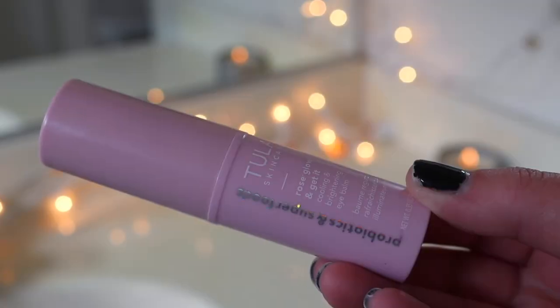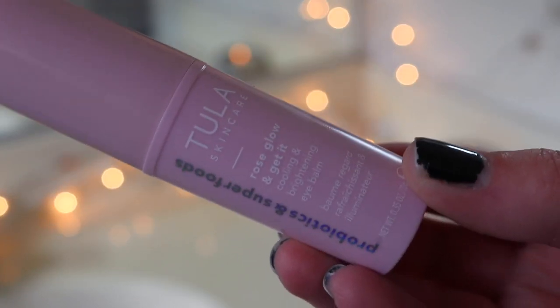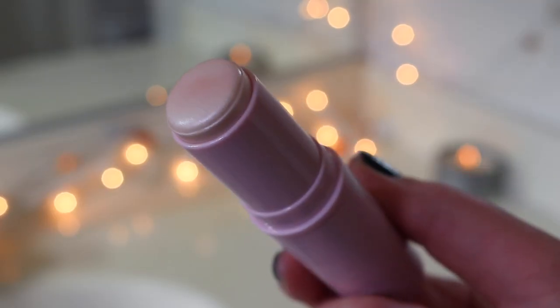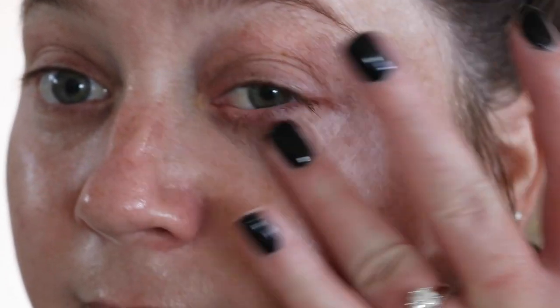I love this product — I am amazed by it every time. It's the Rose Glow and Get It Cooling and Brightening Eye Balm. This literally keeps your under eyes feeling cool for at least 30 minutes. It feels incredible if you're feeling tired, have allergies, or your eyes feel puffy. It leaves a beautiful sheen behind, brightening your under eye even without makeup — not glittery, just a beautiful glow. I love that it comes in a handy stick form.